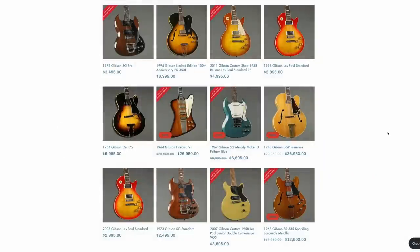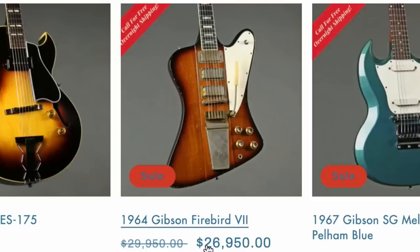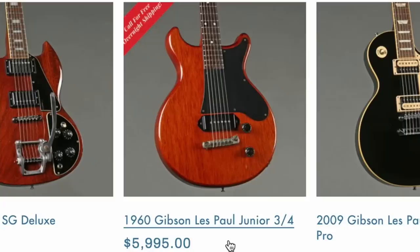Some other honorable mentions within the Gibson category: an L5P — those things are pretty cool — a vintage Firebird 7, a 1994 100th Anniversary 350T, and a three-quarter size Les Paul Jr. But let's check out some Fenders.